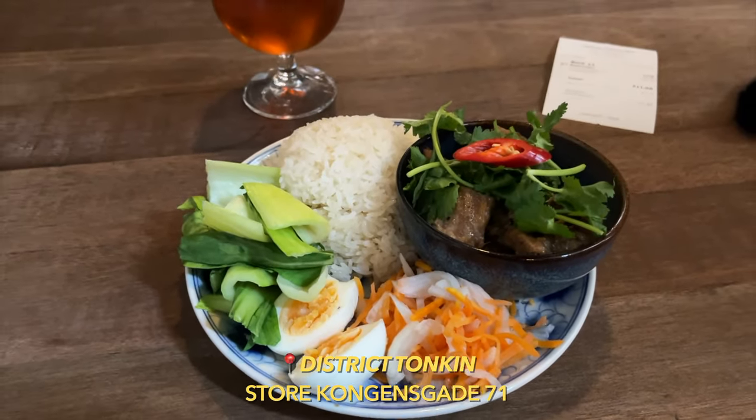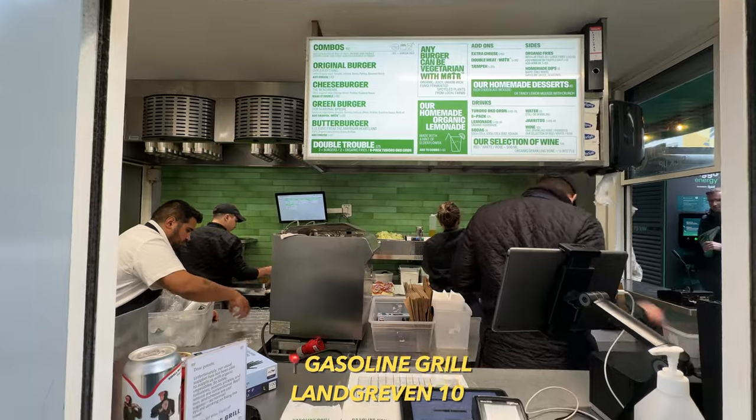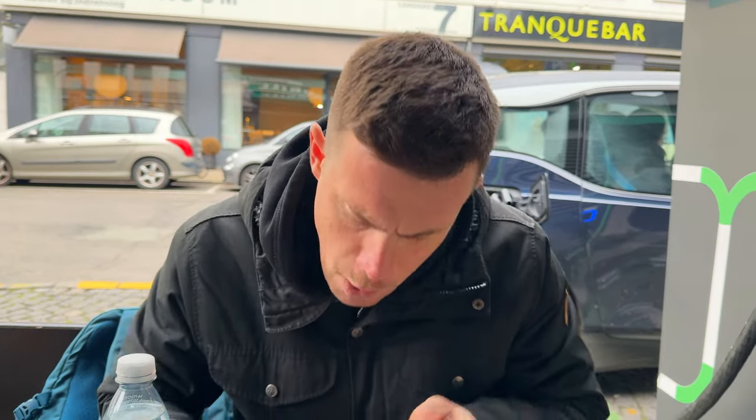Instead of just a hot dog and a stupidly overpriced ice cream out by the Little Mermaid, if you want to try one of the best burgers in Copenhagen then head over to Gasoline Grill, which is on the route here. It's been called one of the best burgers in the world, so even though you're sitting outside it's a pretty good place to stop.